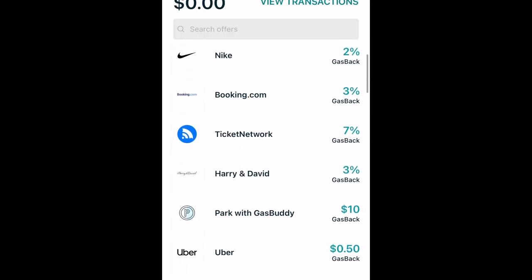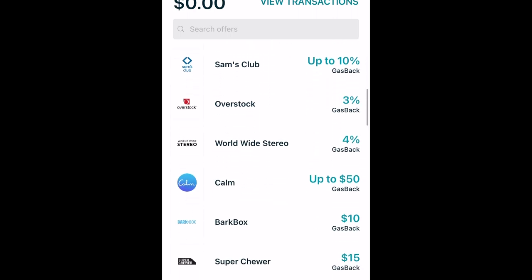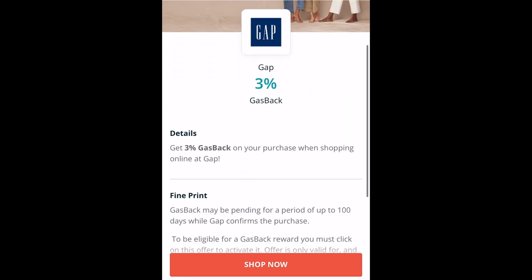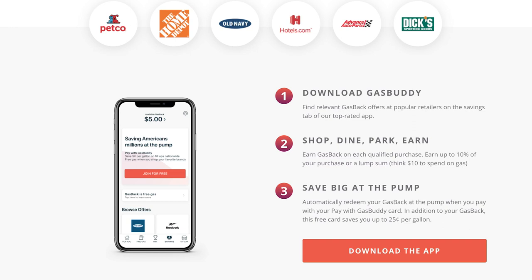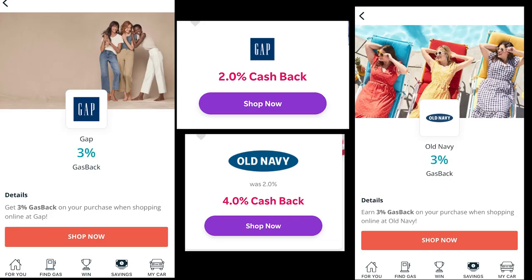Another aspect of Pay With Gas Buddy that I admittedly still haven't tried out for myself are their gas back offers. Under the Savings tab in the app, you'll find a number of gas back offers. These are somewhat similar to Rakuten or other shopping portals, allowing users to earn a percentage of their purchase or a flat cash back amount when they use a special link to complete the transaction. In this case, your earnings will be applied to your balance and can be redeemed for future gas purchases made using your Pay With Gas Buddy card. Overall, this could be a good idea if you're looking for a practical use for your online shopping rebates, but I'd personally advise users to compare deals between Gas Buddy and other available options.